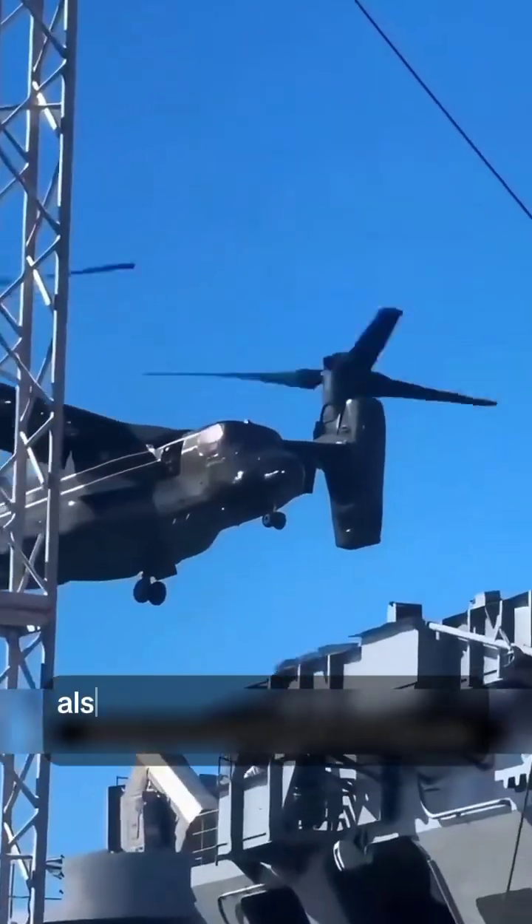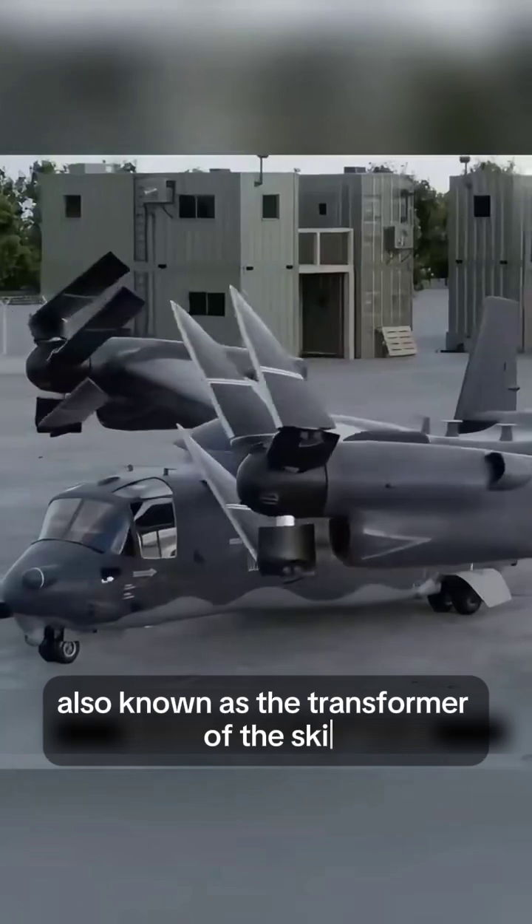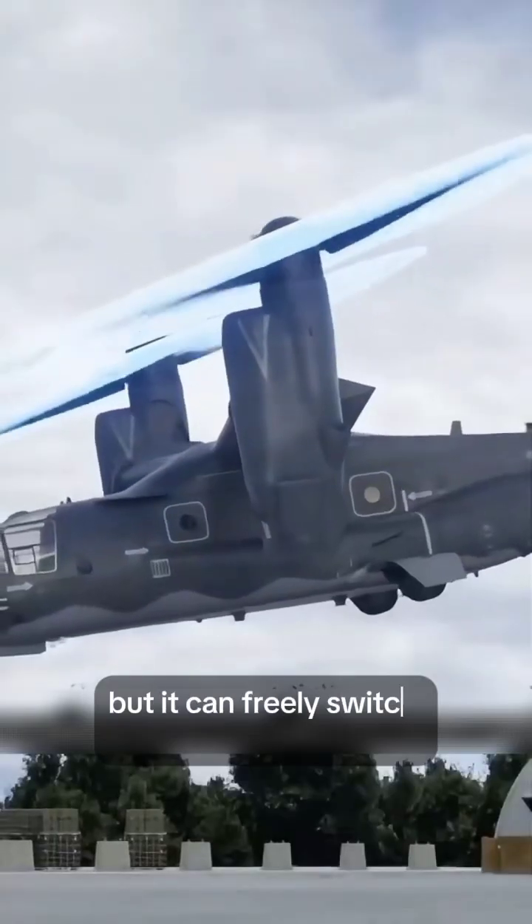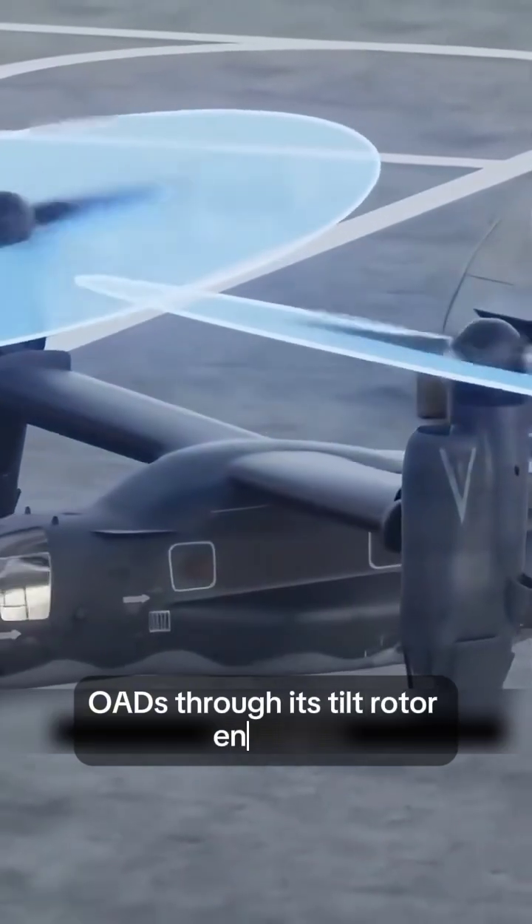The king of helicopters, the MV-22 Osprey, also known as the Transformer of the Sky. It looks like a fixed-wing aircraft, but it can freely switch between different modes through its tilt rotor engines.